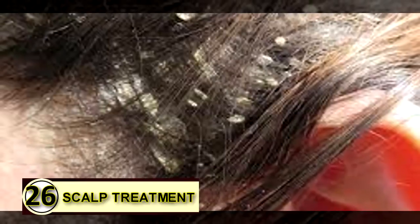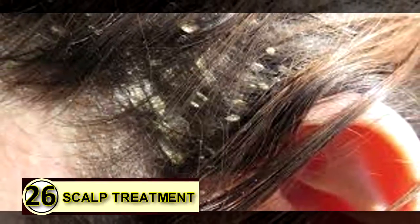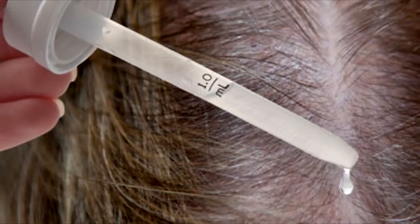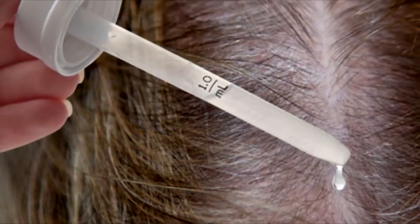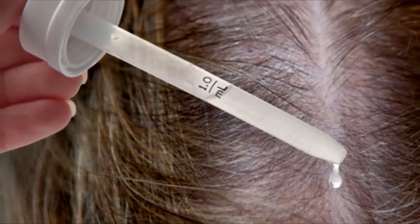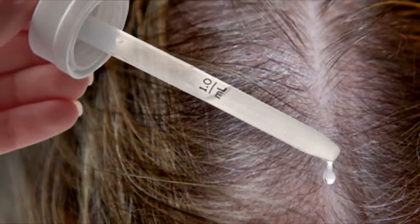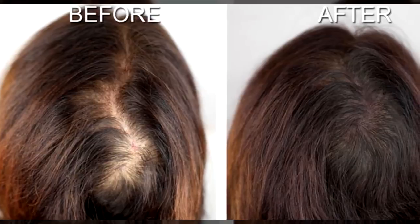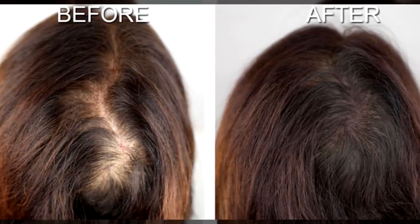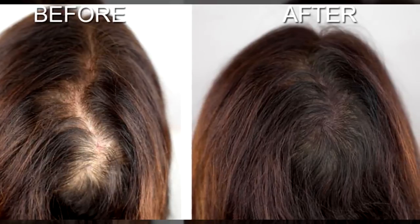Number twenty-six: flaky scalp treatment. First, choose your scalp treatment formula. For dry, flaky, dandruff-prone, or acne-ridden scalps, take six tablespoons of extra virgin organic coconut oil, olive oil, or jojoba oil depending on your hair type, and mix it with three to four drops of tea tree oil and four to six drops of rosemary oil.